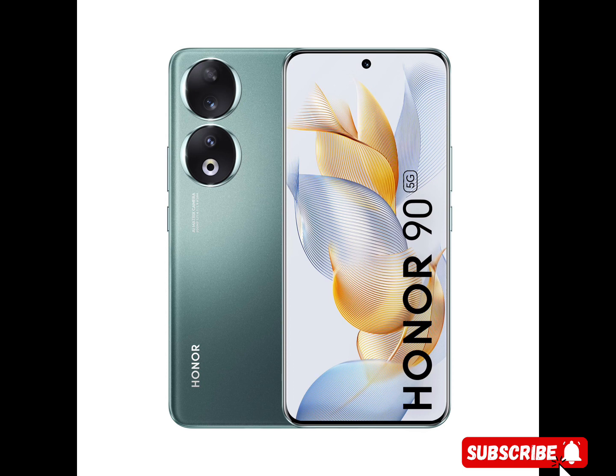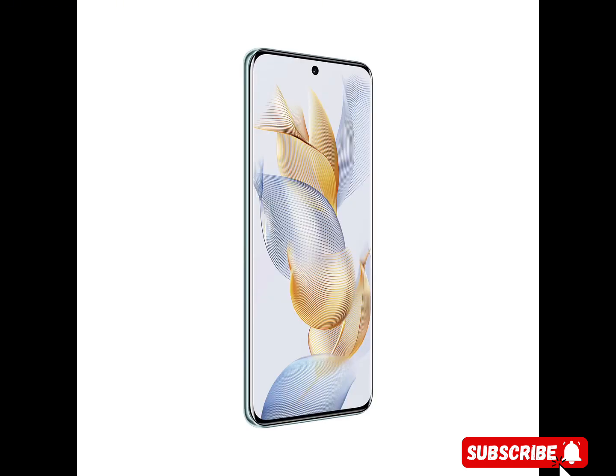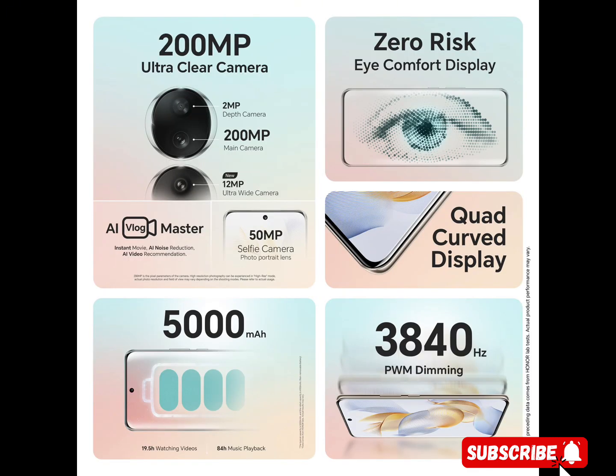120Hz quad-curved floating AMOLED display. The leading technology can correct the deformation of images on the display, ensuring visual comfort. Equipped with a 6.7-inch (17.02cm) quad-curved bezel-less display, Honor 90 supports a high resolution of 2664x1200, 100% DCI-P3 color gamut, up to 1.07 billion colors, and segment-leading peak HDR brightness of 1,600 nits.